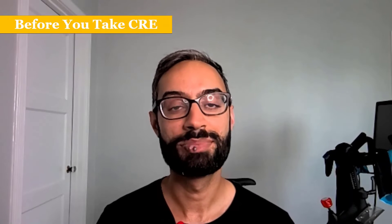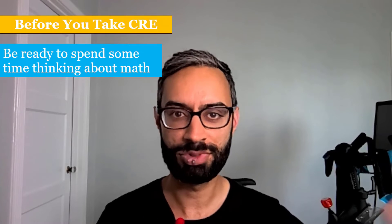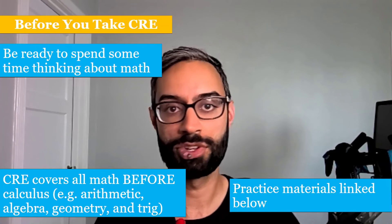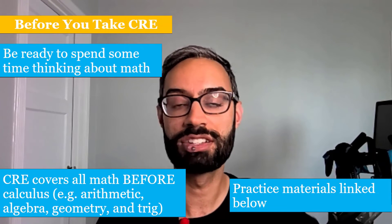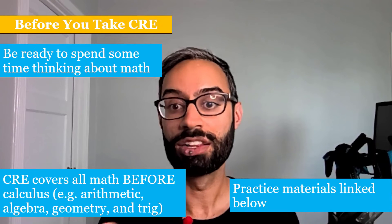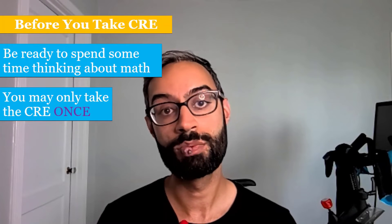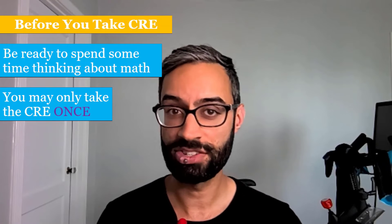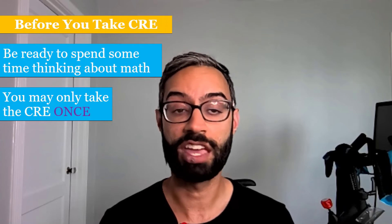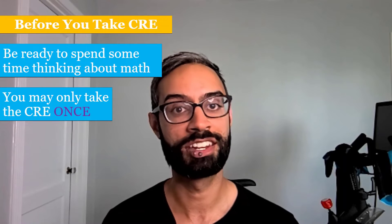Before you take the CRE, be ready to spend some time thinking about math — get yourself in an environment where you can focus for a couple of hours. The CRE covers math before calculus: arithmetic, algebra, geometry, and trig. Practice materials are linked in the description below. You can only take the CRE one time — the ALEKS interface defaults to showing multiple attempts, but that's not the case. So if you'd like to practice, it's definitely a good idea to do that beforehand.